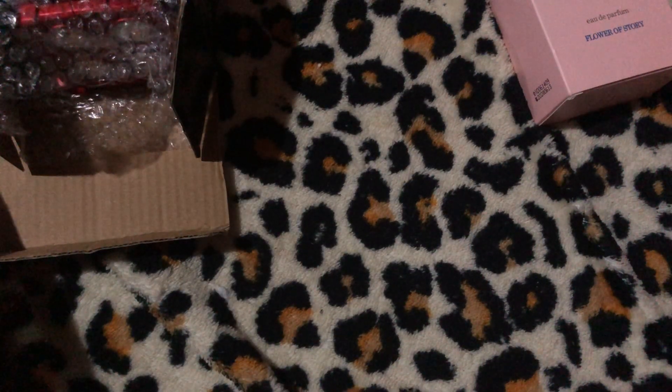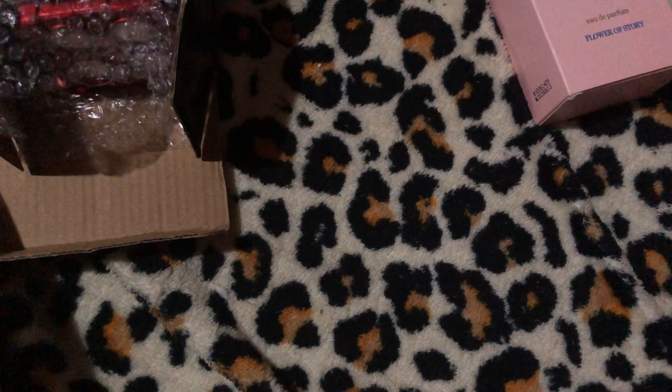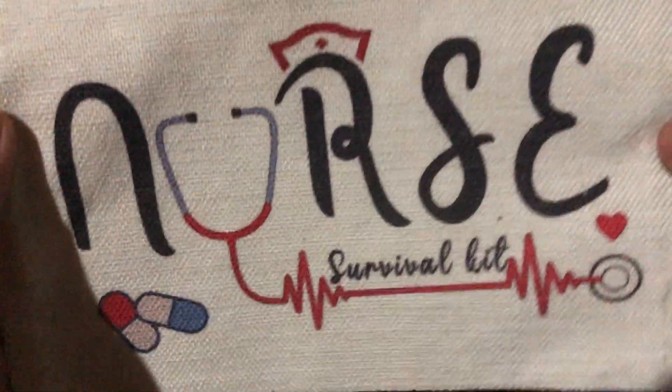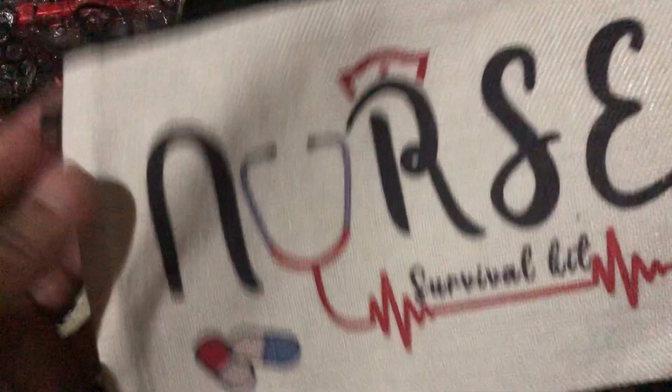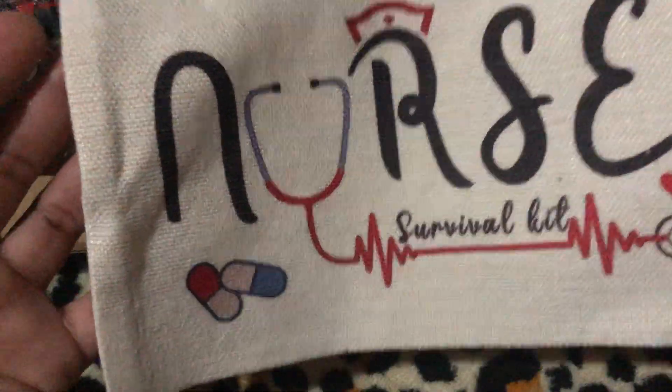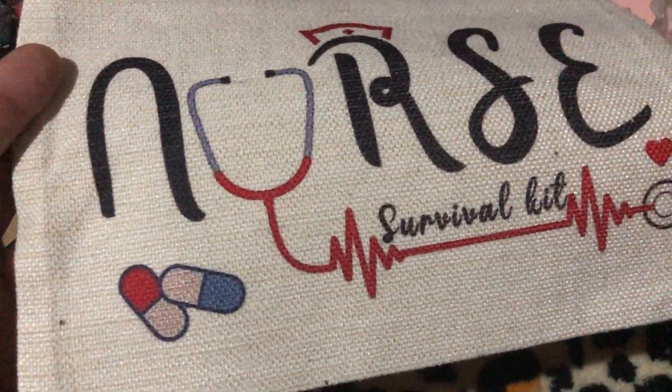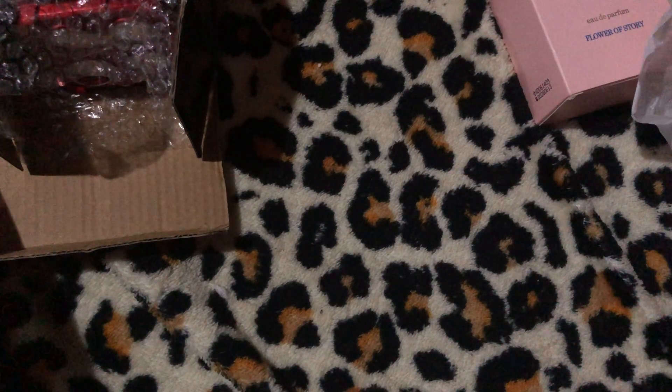The next item is a nursing survival kit storage bag — a lightweight travel cosmetic bag, square clutch purse with wristlet, in color A43. It was $2.49 each. Essentially it's a nursing makeup or cosmetic bag. I have some nursing bundles that I put together and I thought it would be cool to include these in those bundles. I got three of them.